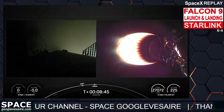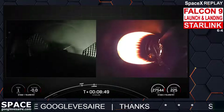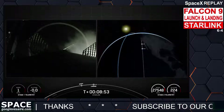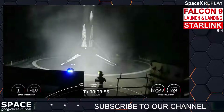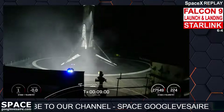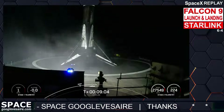Stage one landing confirmed. This Falcon 9 first stage has now successfully launched and landed for the fourteenth time. Just after landing we did hear the callout for a second engine cutoff, and there's the callout for a nominal orbit insertion.